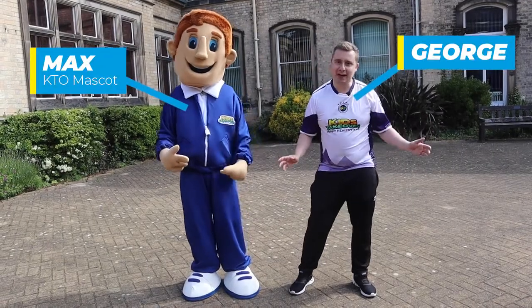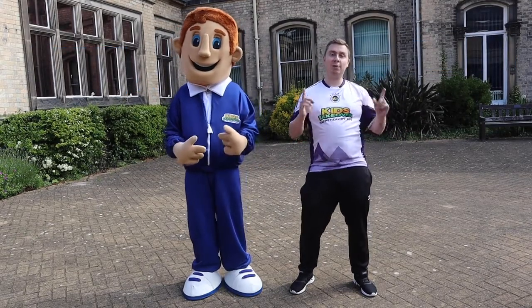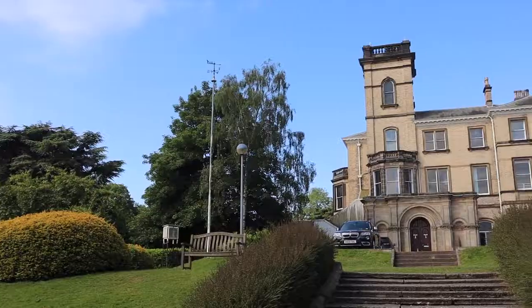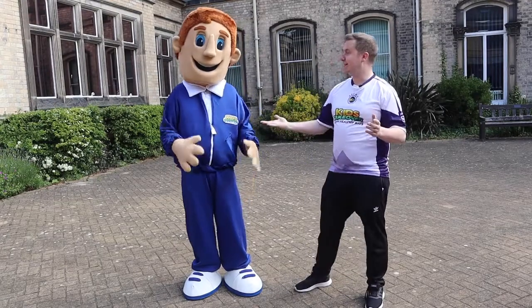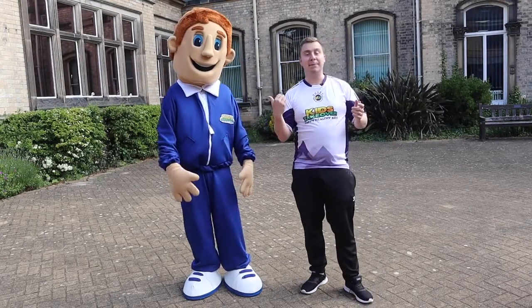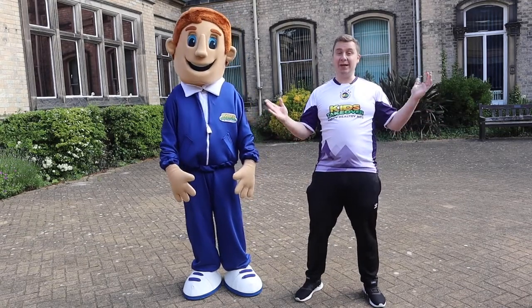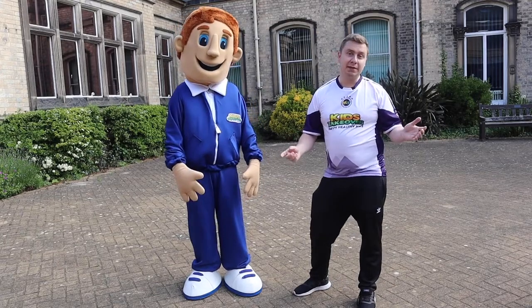Hi guys, my name's George and I'm the KTB presenter here. Today we are at day one of our May half-term camps. To start off with we're at Tramby School. What we're gonna be doing first, me and my good friend Max here, we're gonna be going to do the mini games and then later on we're gonna be getting ice creams, always a favourite here at Kids Takeover.